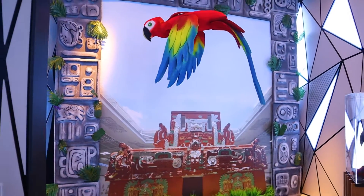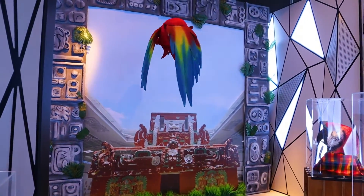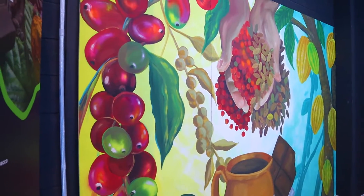So stay with us until the end of the video so that we will explore what Honduras brought from A to Z. Let's go!